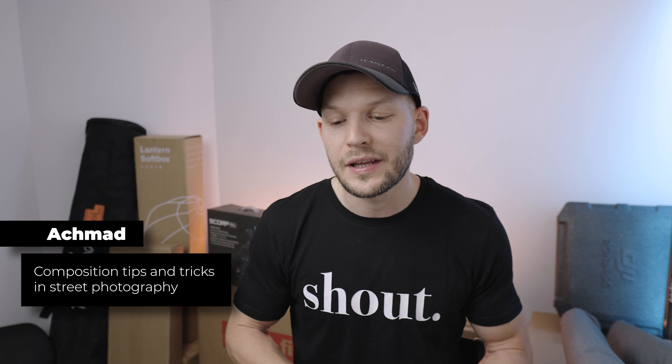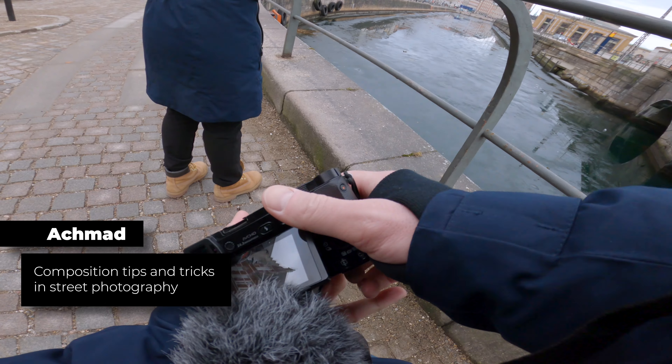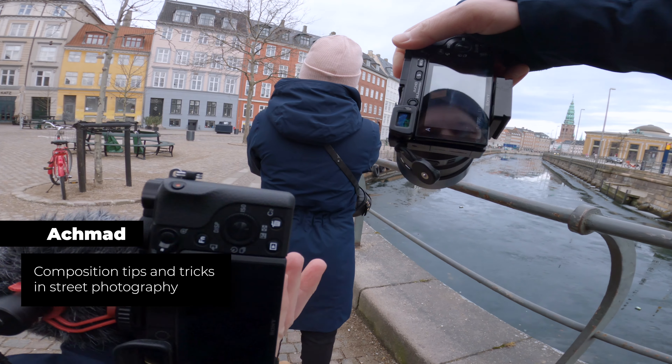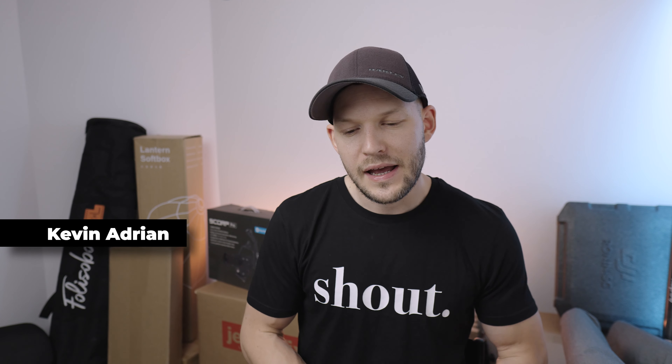Akhmad asks for composition tips and tricks in street photography. I'm gonna do a separate video about that — it's a really broad topic. I think I'll just go out, do a POV, and then talk about the composition tips and why I do what I do behind every picture. So stay tuned.